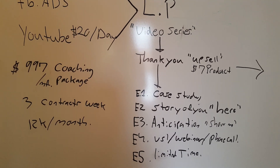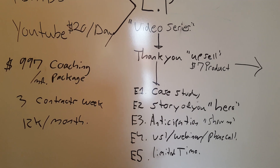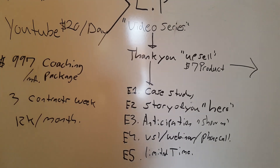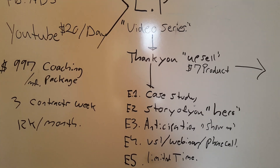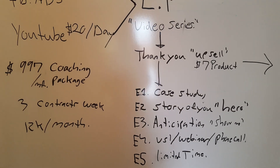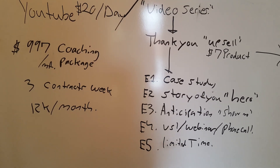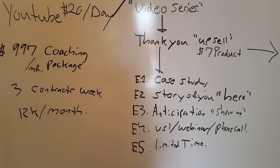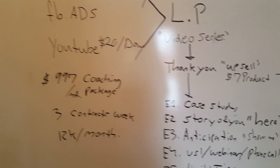Email two is the story of you — your hero's journey, the pains you went through and how you overcame them. Email three is anticipation — you talk about something special coming up and then show them the possibilities. Email four is flexible: we test either a VSL, a webinar, or an actual physical phone call. And finally, email five is a limited offer.